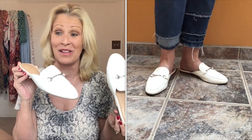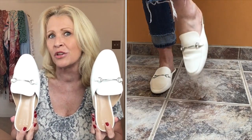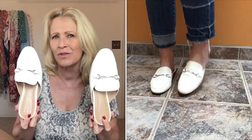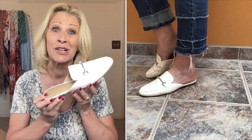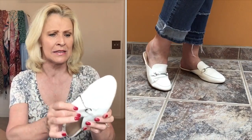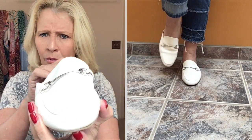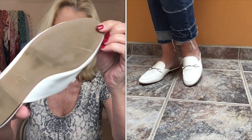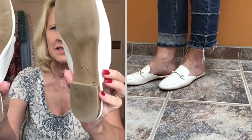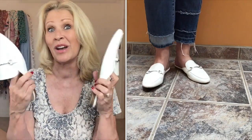I believe the original price on these shoes was around $20, maybe $24. These are very comfortable. I enjoy my black ones. There's a little scuff right there, but they look like they're in pretty good shape. There's a little dirt, some wear, but these can be easily cleaned up. This is a faux leather shoe — not expensive, but I do like the shoe.